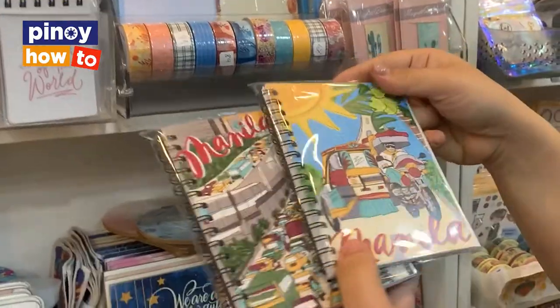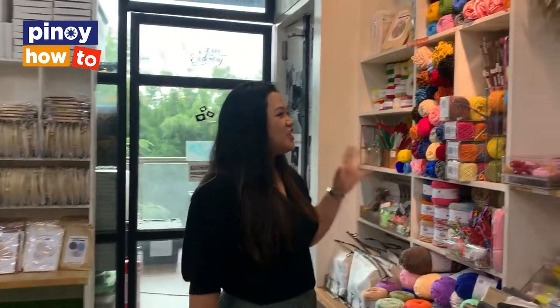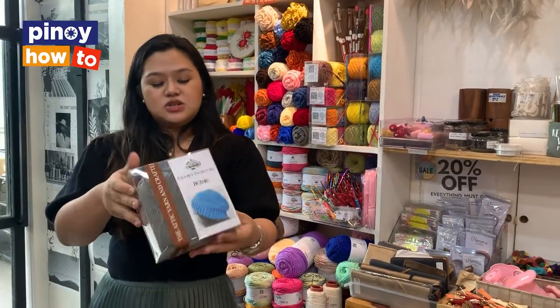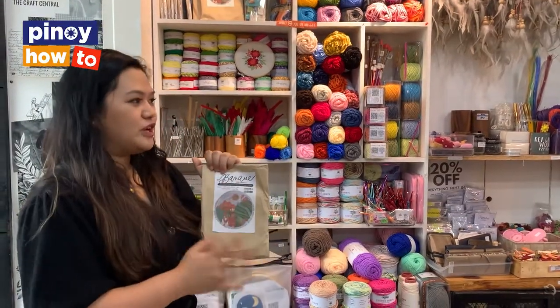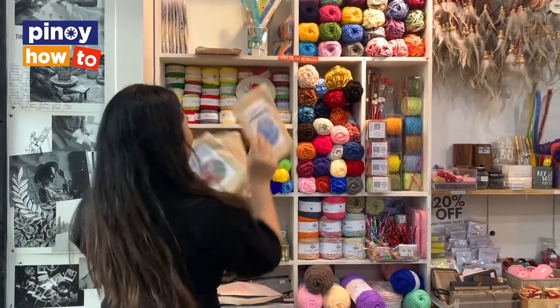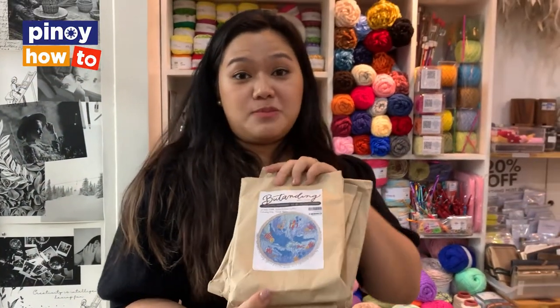We want everything to be Philippines-themed. We have our own washi tapes by Ink Scribbler — Philippines Red — and also postcards and magnets for pasalubong. When you love your country, you'll get items that represent it. With The Craft Central, we have a lot of hobbies you can find here. One of the more popular ones is crochet and needleworks. You can get starter kits to make your own beanie and more. We also have embroidery kits — Philippines-themed ones, like Banawe and our best-selling Butanding, because the Philippines recently got famous for its whale sharks.